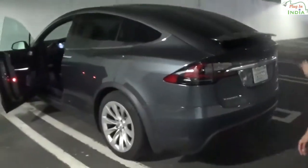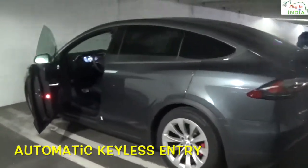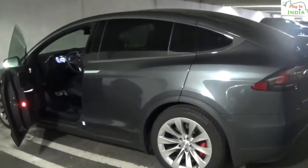The door opens when I walk up toward the vehicle — it is called the self-presented door feature. It comes from the back of the vehicle. I also have control of the rear doors as well.